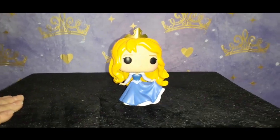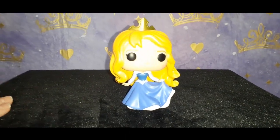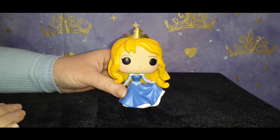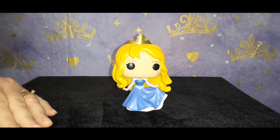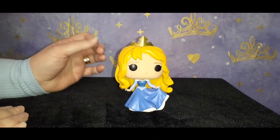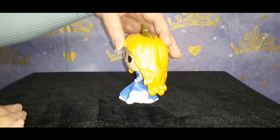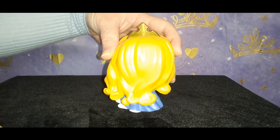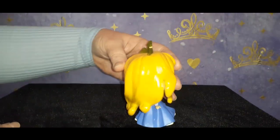And here is Aurora out of the box — she is also beautiful. As I'm showing this beautiful little pop, did you know that the gorgeous voice of Sleeping Beauty — her name is Mary Costa — she is 91 years old? The voice of Sleeping Beauty from the 1959 animated movie is 91 years old. She's got a beautiful opera voice. Gorgeous.